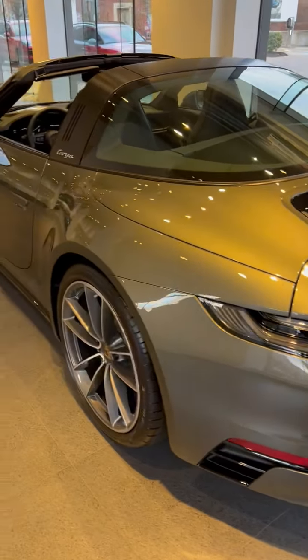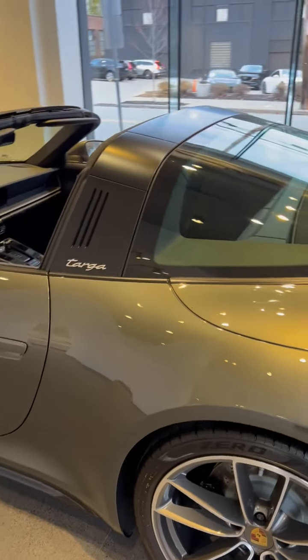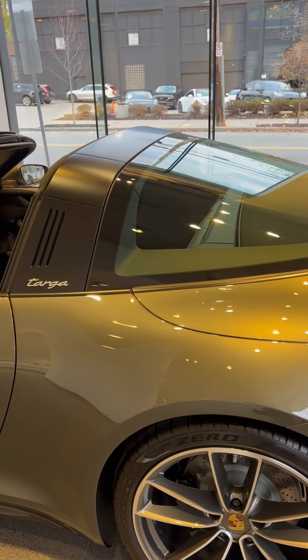Some things that you can't see in this car are the rear axle steering, the Porsche dynamic chassis control, the sport chrono package, and the power steering plus package.